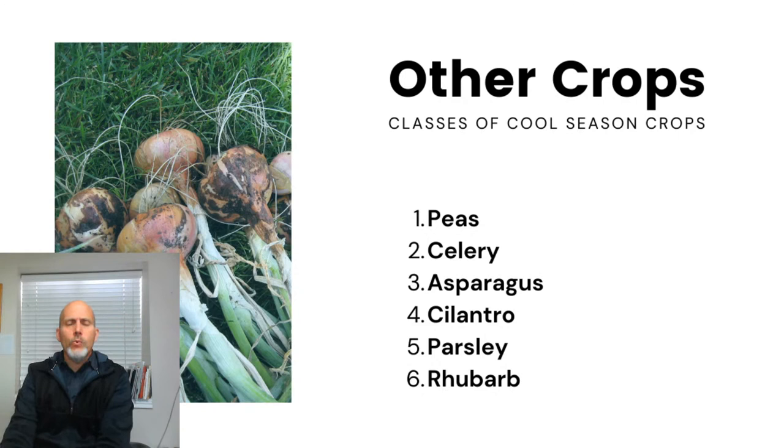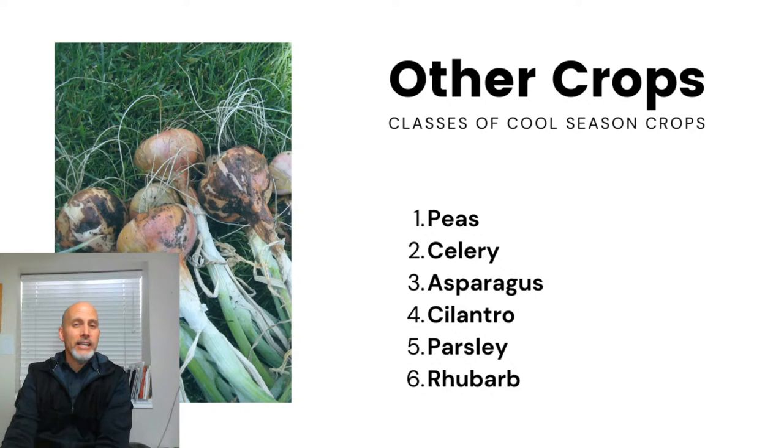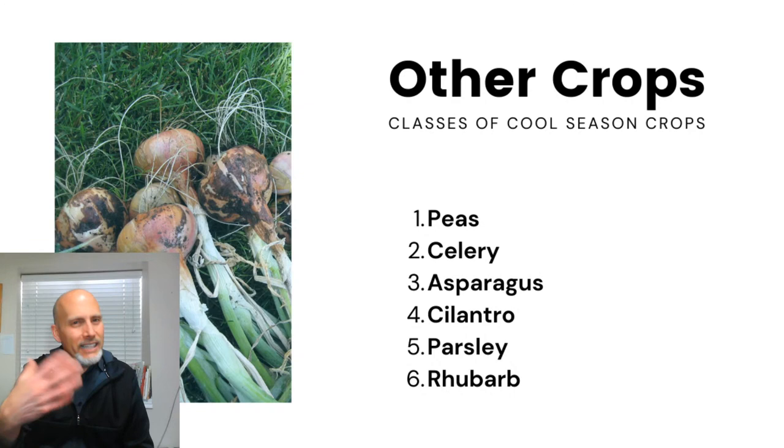The 'other' cool season crops category includes peas, celery (which bridges cool and warm season — plant it early but it matures in summer), asparagus (a perennial harvested in spring), cilantro and parsley (both herbs — cilantro is definitely a cool season plant that will bolt to seed as soon as it gets hot), and rhubarb (another perennial where most harvesting happens in spring and early summer before letting it reestablish). My list isn't completely comprehensive, but that covers the main ones.